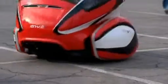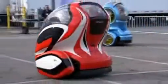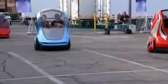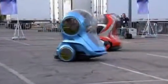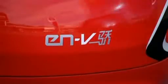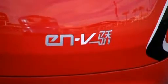It has two electric motors located in each of the wheels, powered by lithium-ion phosphate batteries that can be recharged using ordinary outlets. Christopher Baroni-Bird, head of the Advanced Technology Vehicle Concept Project at General Motors, says the ENV uses Internet connectivity to improve safety.